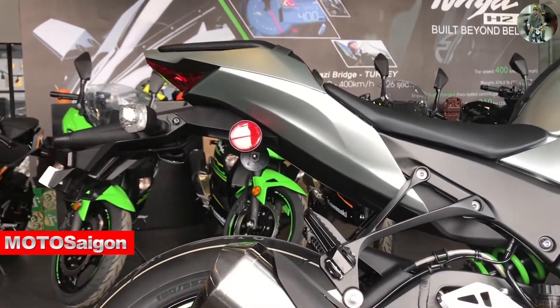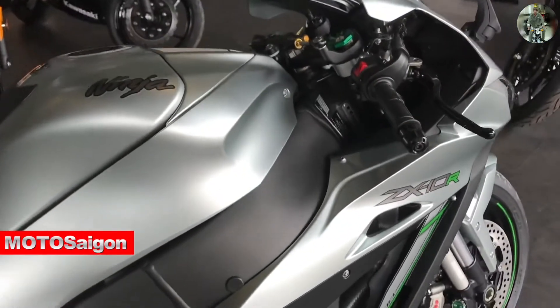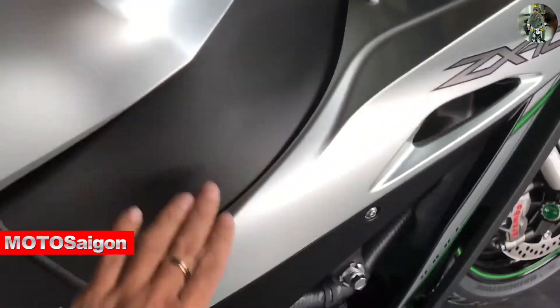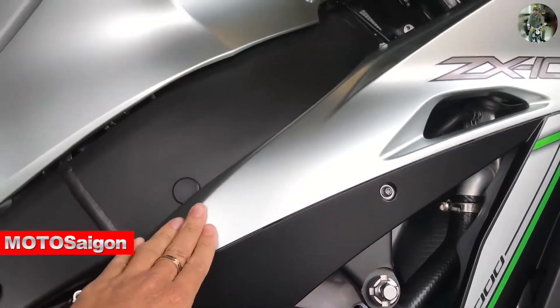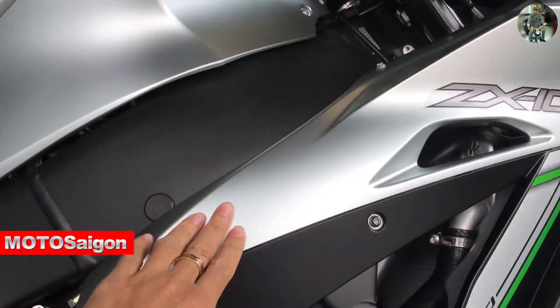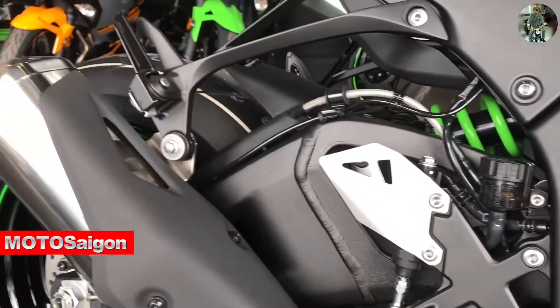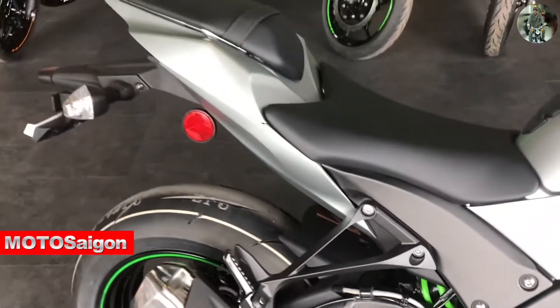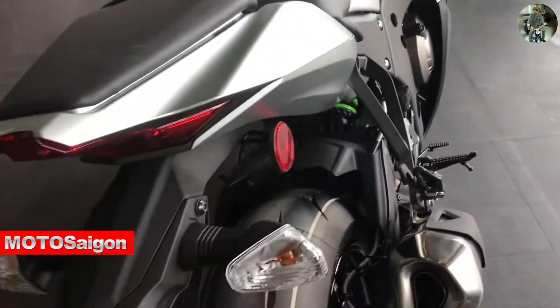Moto Saigon also showed detailed close-ups of the White Titanium color: the upper part is white, which is very beautiful, while the lower part features black, making it special with Titanium on top and black below. Price is 549 million — this is the European import version.